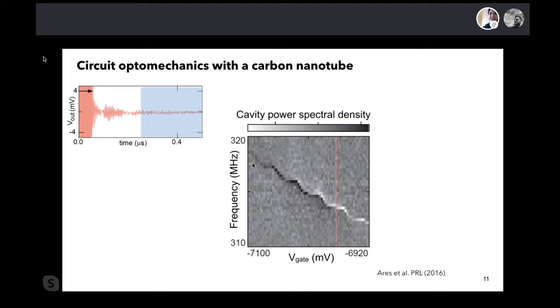Looking at the power spectral density, we can see a signal that changes with tension as a function of frequency and gate voltage. Something very interesting is a sawtooth-like dependence in the signal: as the gate voltage changes, electrons go through the nanotube one by one at low temperatures, so the charge in the nanotube changes, and we can see the tension changing every time the charge changes. This gives us the first indication that electron transport and mechanics are coupled.